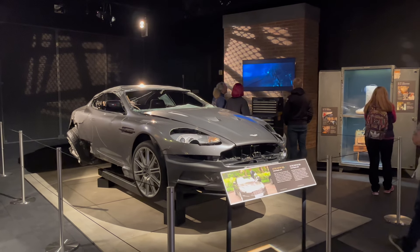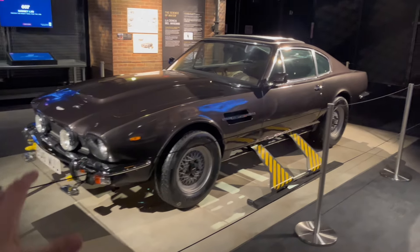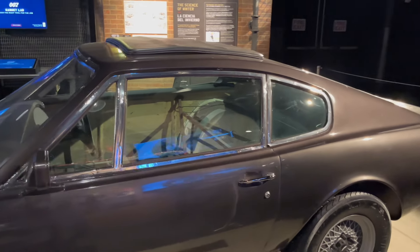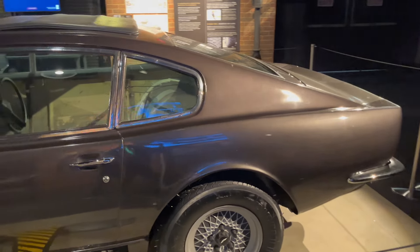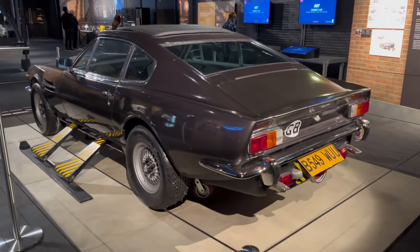Moving from the Casino Royale DBS to the Living Daylights Aston Martin V8 with the skis - I think the only iconic Bond car from the Timothy Dalton era. And look at this - this was the jump car they used, and it's completely hollow on the inside. It's got the exterior of the Aston Martin, but nothing else more than that. This thing went for a bit of a flight.